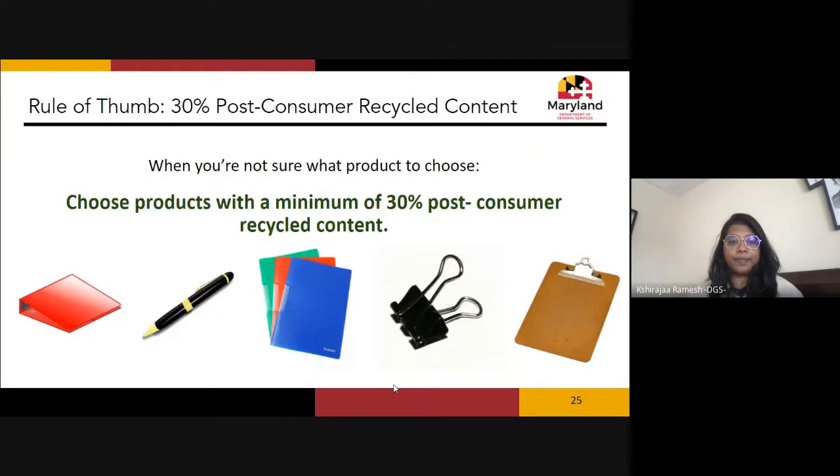When buying other office supplies — binders, pens, folders, paper clips, binder clips, clipboards — and you're not sure if they're green, a quick rule of thumb: choose products with a minimum of 30% post-consumer recycled content. That ensures you're covered by what's required by law and buying as green as possible.